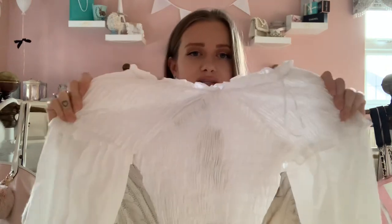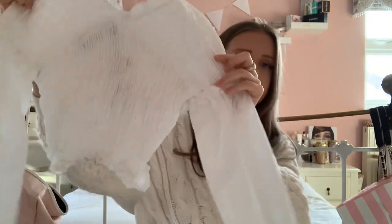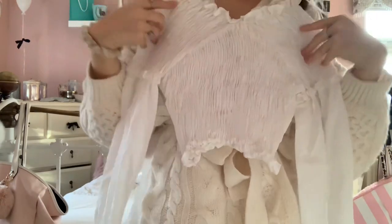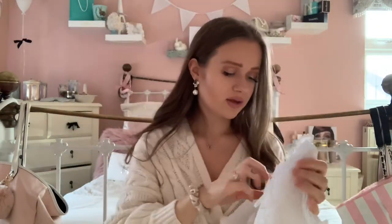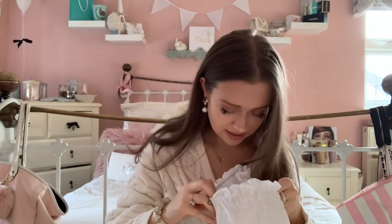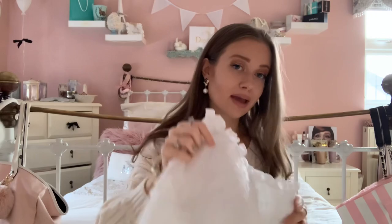Next I got this top from Zara, which looks really weird on the hanger but it stretches out and looks so nice on. It has sleeves that go like this and then kind of sits so your décolletage is out, which is really pretty. Then it cinches around the waist. I got this in a size extra small and it was £13.